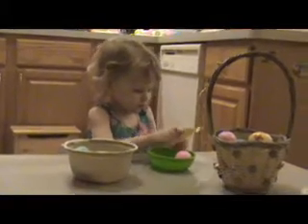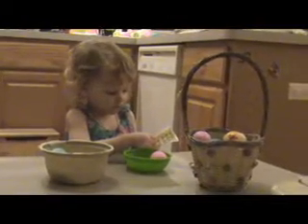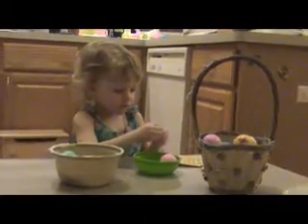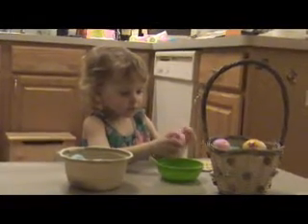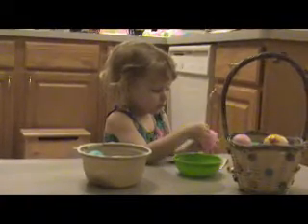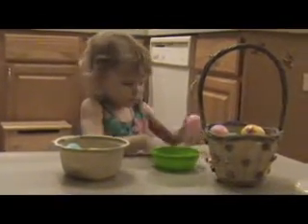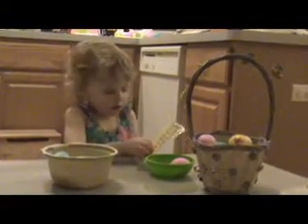Why are you wearing a Hawaiian shirt today? Because I like it. You do? Who gave that to you? Julie. Julie, that's right. Julie's your teacher at school, isn't she? Julie, here it is, 20 degrees out and you're wearing a sleeveless Hawaiian shirt. And today when we had to go to the doctor, you just put a shirt on top of that.